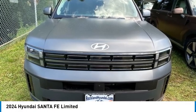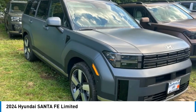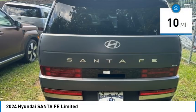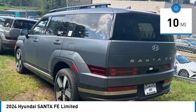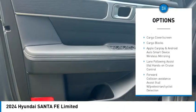Come test drive the 2024 Santa Fe — style, quality, performance, value. Need we say more? This vehicle has less than 100 miles. Here are some of this vehicle's great options: heated rear seats, heated steering wheel, automatic climate control, carpeted